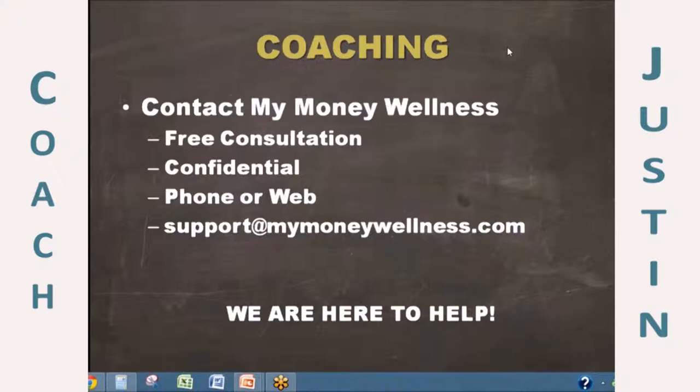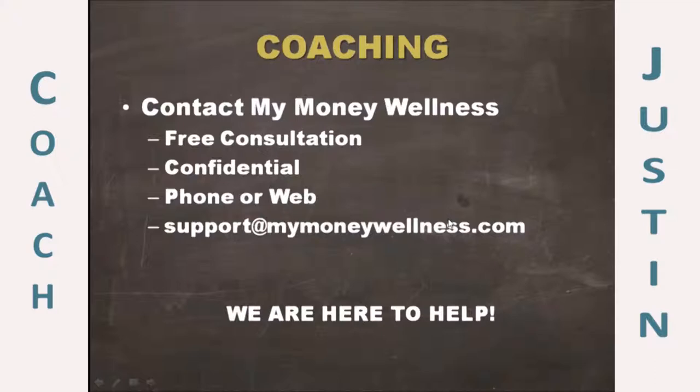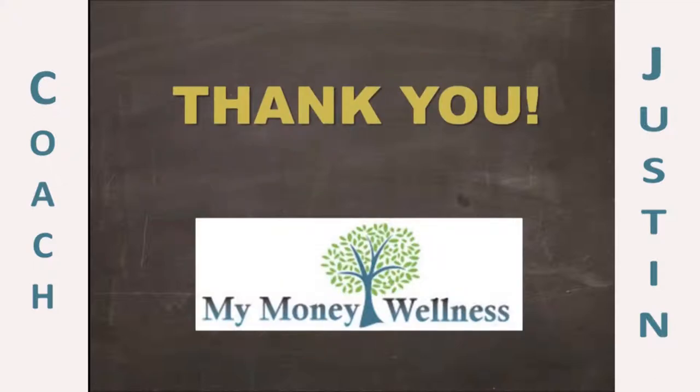Very well described — I think you hit the nail on the head. Good job, Coach Greg. Thanks everyone for being here as part of our webinar tonight. We really appreciate it. Thank you to Coach Greg for being co-host tonight and to all the My Money Wellness coaches who joined the Your Credit Score webinar this evening. Thank you so much for being a part of it tonight, and have a great evening.